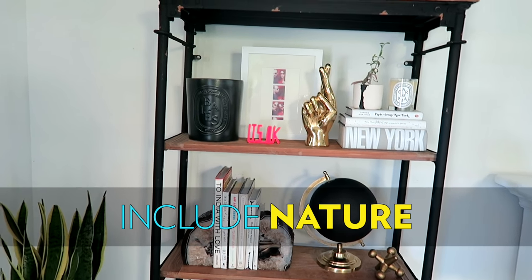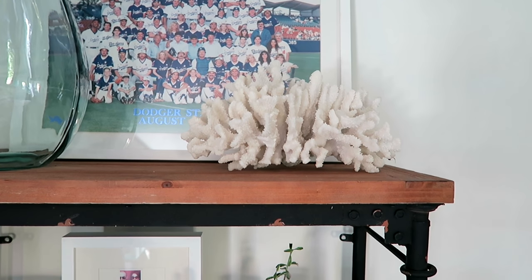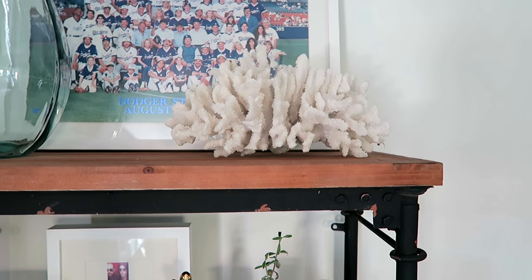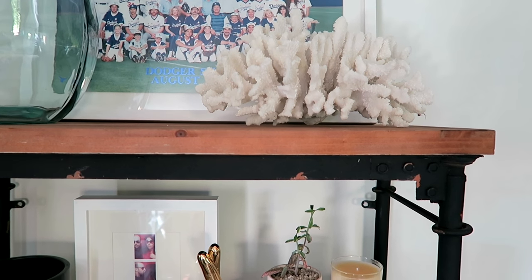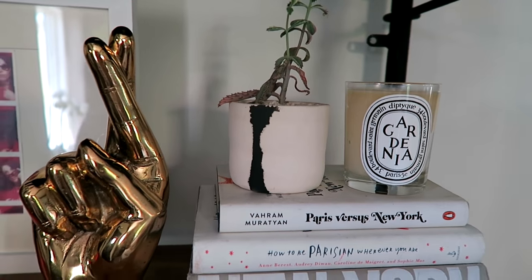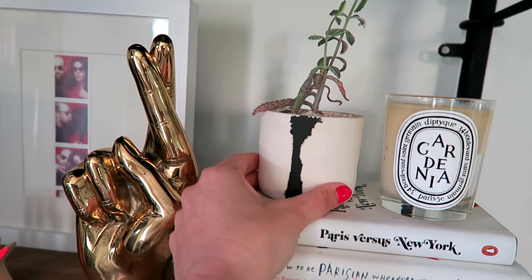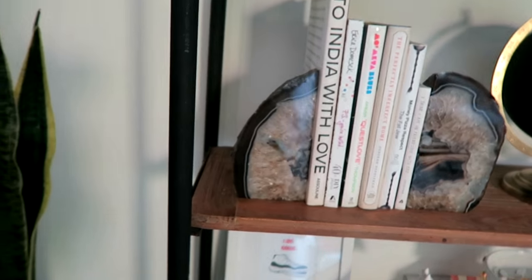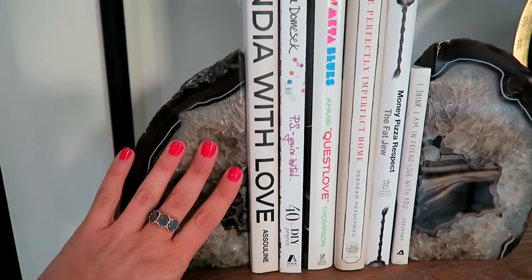Next up, natural elements. Finger coral makes me happy, so I have a huge piece of coral here. Keep in mind, I'm coastal — I'm by the beach, I'm in Cali — so I wanted to have that real earthy, beachy vibe too. Natural elements don't just have to mean shelves and beach; they can mean plants. This is a cute little succulent that I have here, growing away in this really cool ceramic vase. On this shelf, I brought the natural element in in a totally different way with bookends — there's nothing more I love than a geode.